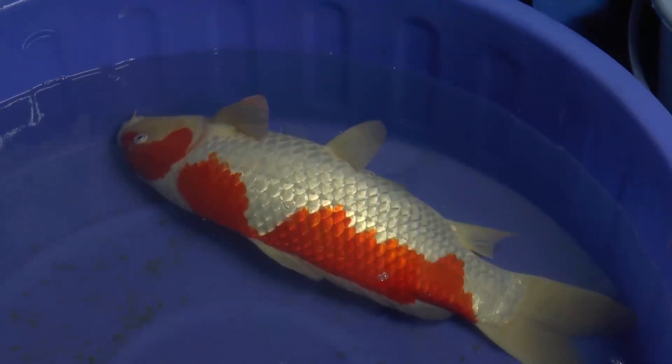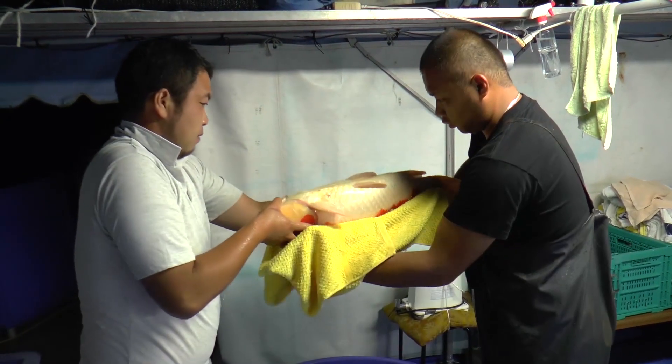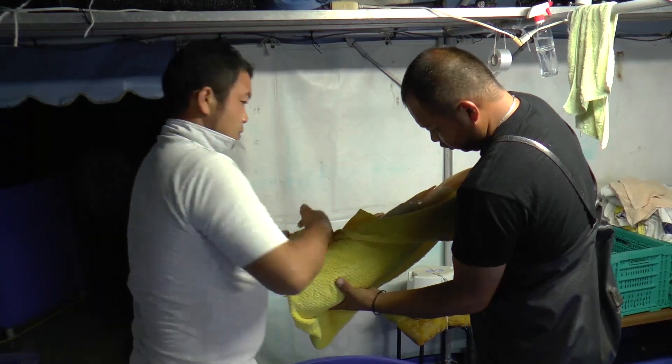At the same time, another female has got to release eggs. Shigiyoshi, the eldest of the three brothers, has also arrived. All members of the family are involved in the spawning process.